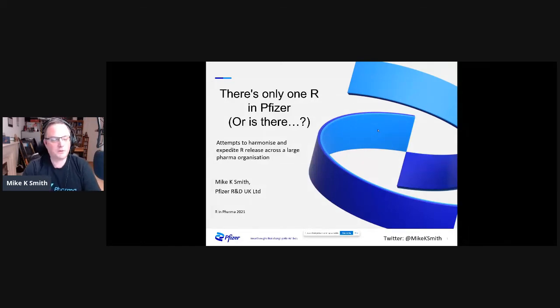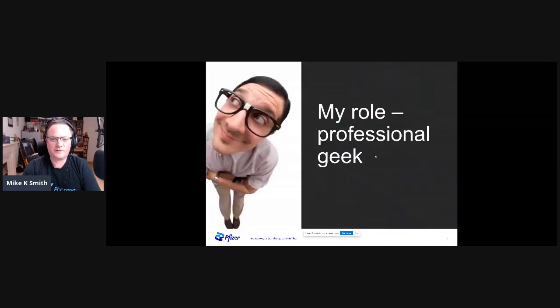As James says, there's only one R in Pfizer, but really the question that I'm asking you today is, is there really? I describe myself as a professional geek. For me, that means I am at the geeky end of the spectrum compared to most of my colleagues. My job is really to help them find the right tools, workflow, and systems to help them deliver more efficiently and more effectively.